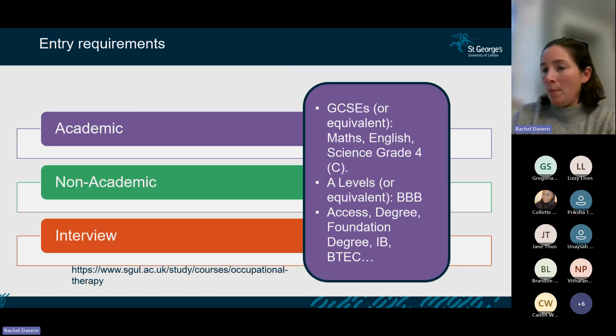Regarding entry requirements: at GCSE level we look for maths, English, and a science at grade 4 or C. At A level it's BBB. We also accept people through access courses, previous degrees, foundation degrees, and BTECs. Please check the website for more detail on alternative routes, or contact our admissions team for bespoke advice.